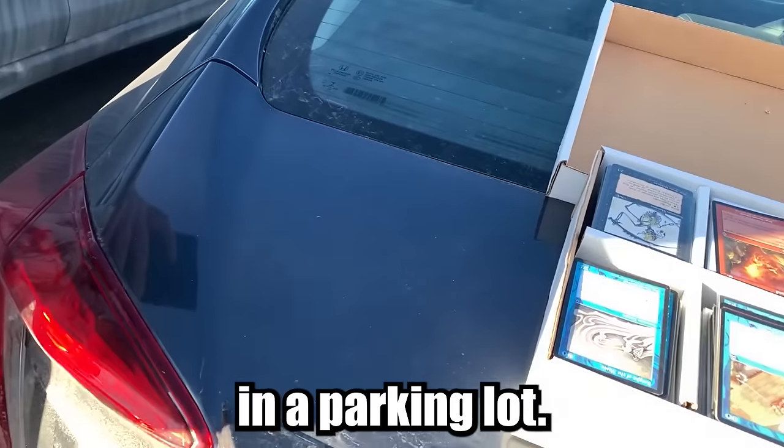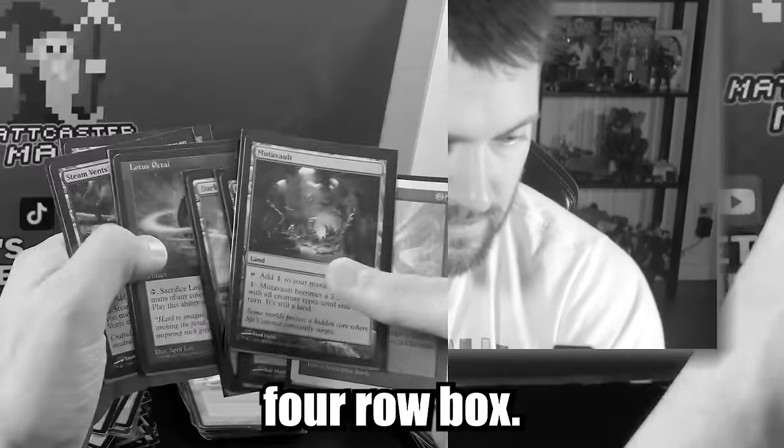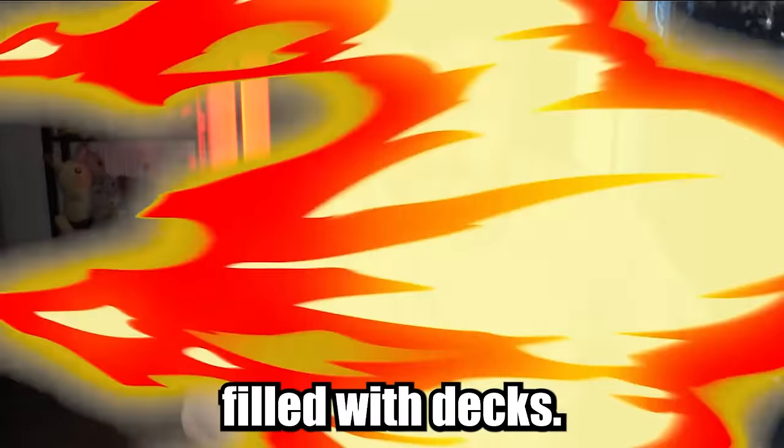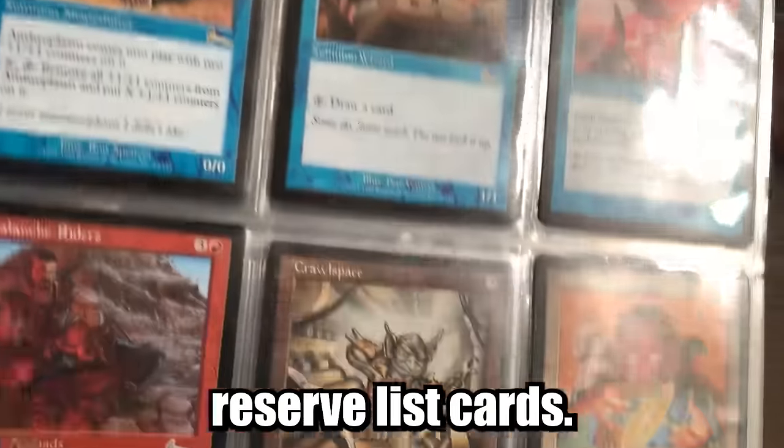I bought a Magic the Gathering collection in a parking lot. It came in three parts: a massive four-row box, another long box filled with decks, and now we're on to the third part, which is a massive binder filled with reserve list cards.